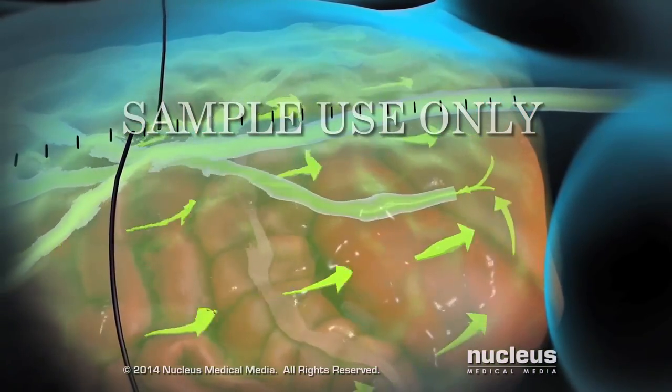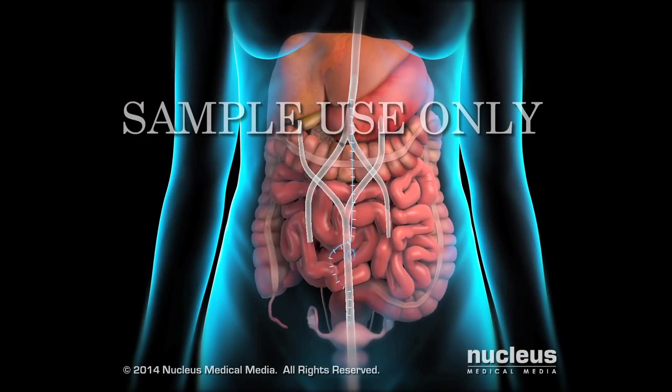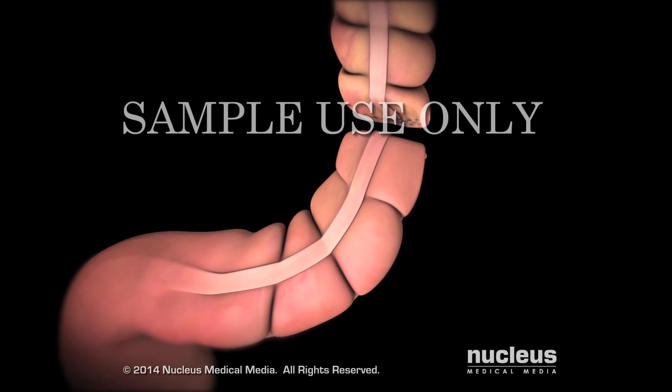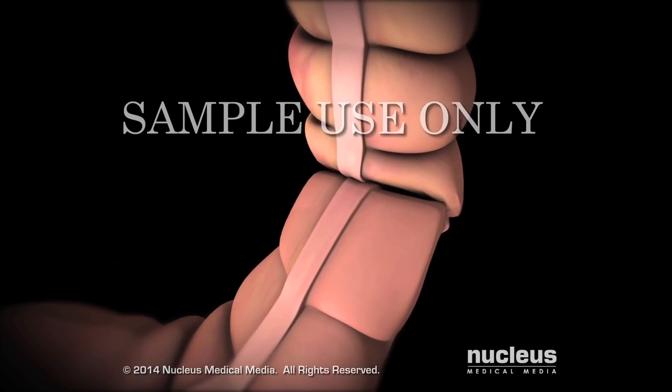Following the HIPEC treatment, the fluid is drained from the abdominal cavity. The abdomen is reopened and the tubes and probes are removed. At this time, any necessary reconstructive surgery is performed. For example, the doctor may need to reconnect a resected colon.